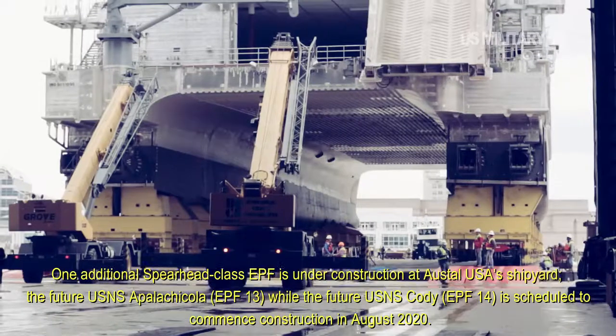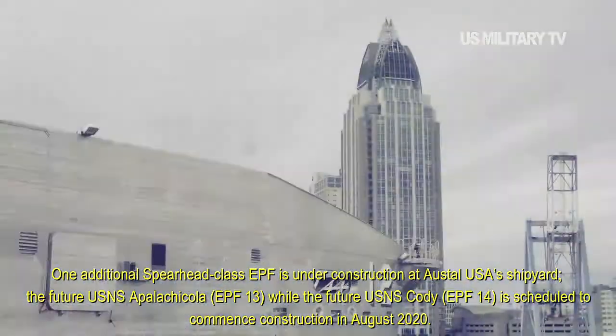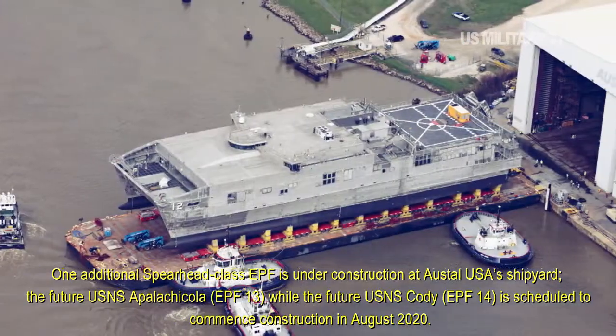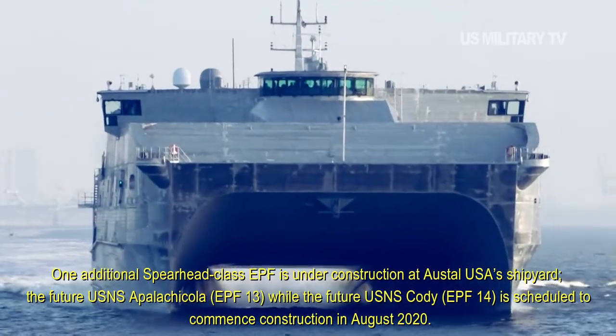One additional Spearhead-class EFT is under construction at Austell USA's shipyard: the future USNS Appalachicola, EFT-13, while the future USNS Cody, EFT-14, is scheduled to commence construction in August 2020.